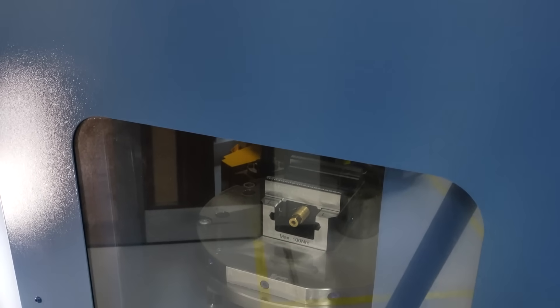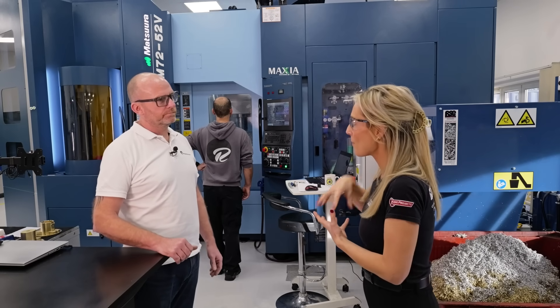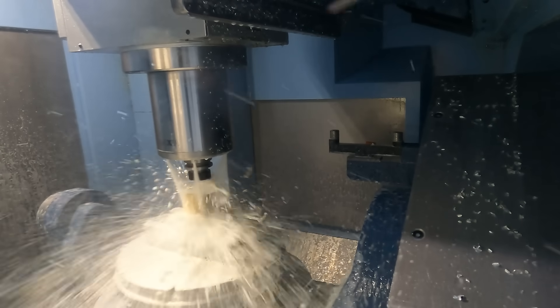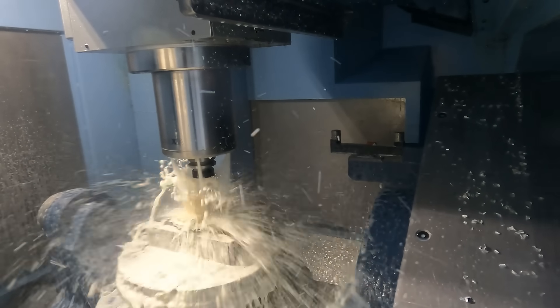We were subbing out 20 to 25 thousand pounds of work a month. We needed to bring that back in-house, take control, and guarantee that the parts were perfect. So by taking all of that work back, where are you now capacity-wise? We've doubled our milling capacity.